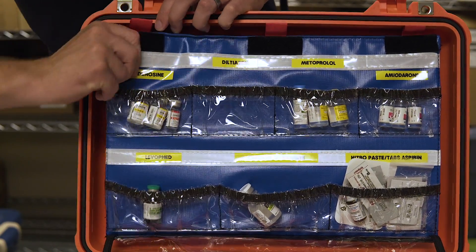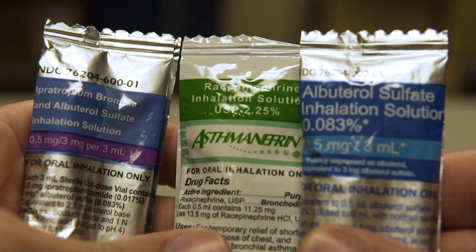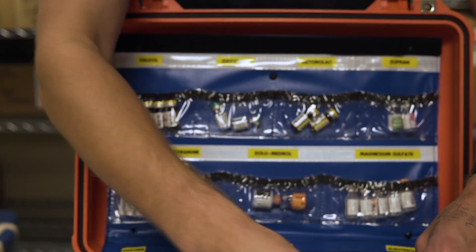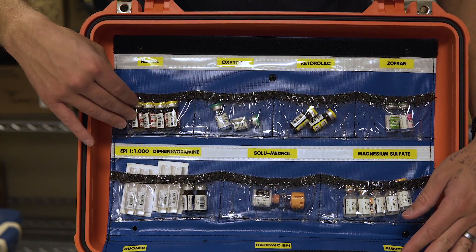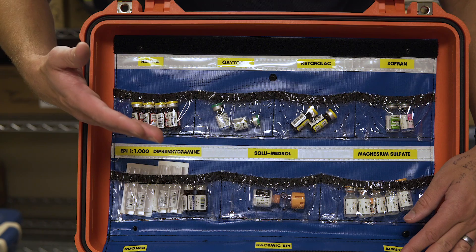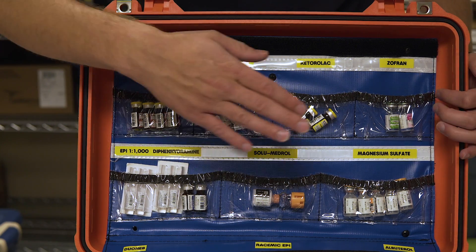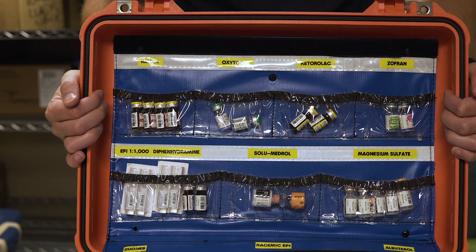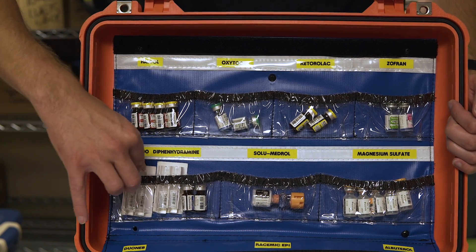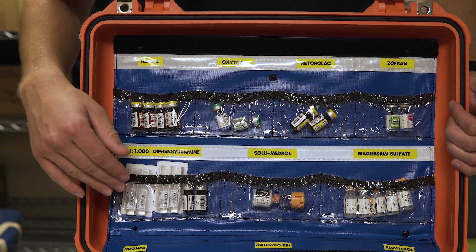Flipping this compartment down, we've got a few more meds in the back: racemic epinephrine, Duo-Nebs, and plain albuterol — repeated from the SimpleMed box. Up here we've got haloperidol for combative patients and excited delirium, oxytocin for postpartum hemorrhage, and Ketorolac — really great for kidney stones and muscular back pain, especially as a good alternative to narcotics for pain management. We carry extra Zofran, and then ampules of epi 1:1000 for anaphylaxis and diphenhydramine following that anaphylaxis and allergic reaction protocol.